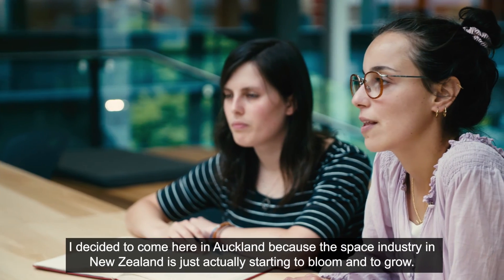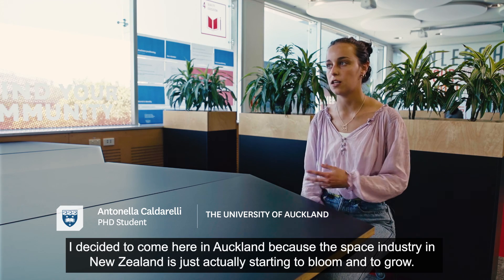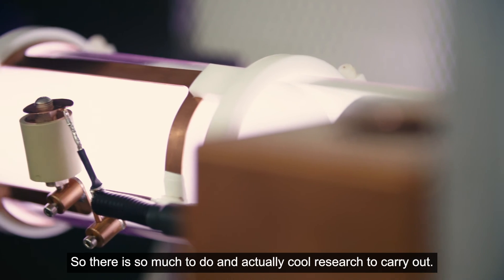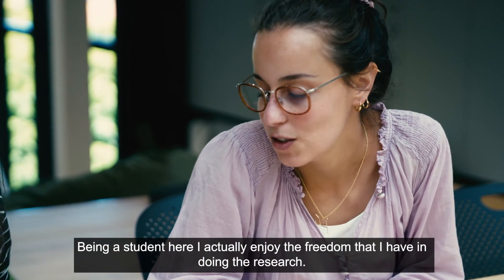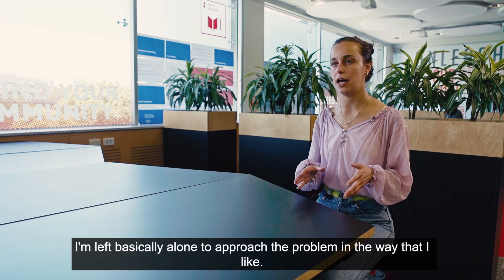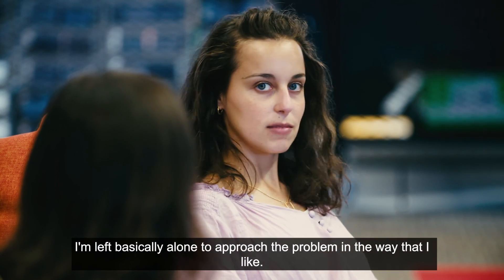I decided to come here in Auckland because the space industry in New Zealand has just started to bloom and grow, so there is so much to do and really cool research to carry out. Being a student here, I enjoy the freedom I have in doing the research. I have a lot of support and guidance from my supervisor, but at the same time I'm left to approach the problem in the way that I like.